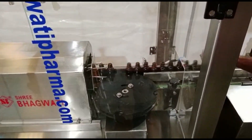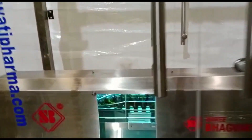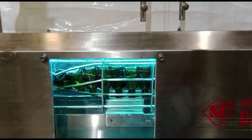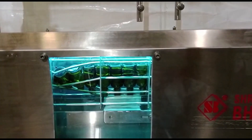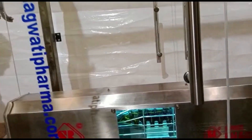Third, pre-cleaning stage. Some airjet bottle cleaning machines incorporate a pre-cleaning stage to remove loose debris or particles from the bottles before the main cleaning process. This stage may involve mechanisms such as shaking, vibrating, or air suction to dislodge and remove contaminants.